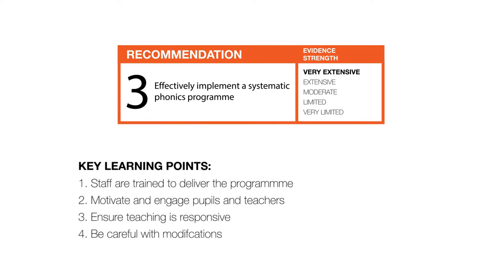Rewatch this video and see our guidance report for more detailed information. Remember there are seven other videos that support our key recommendations.